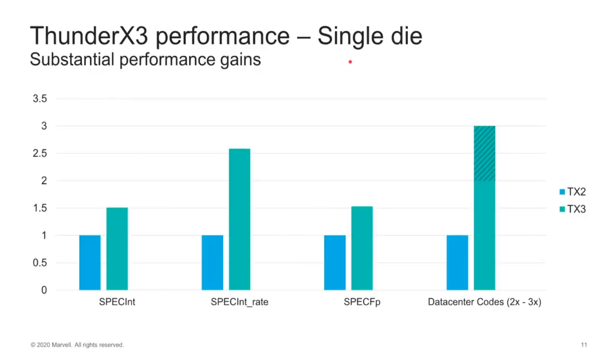Just looking quickly at the performance increase, this is the integer performance difference between the TX2 and the TX3 across different tests — floating point and data center code. This is where they're really aiming it, at things like running databases, Java, middleware, that kind of stuff. And as you can see, all the numbers are going up, which is what you'd expect from one generation to the next.